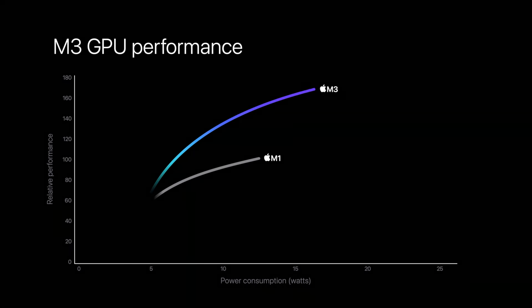Apple threw some wildly crazy, ambiguous charts on screen to show how much faster these chips are, comparing more to the M1 versions than the M2 versions, which is interesting. It seems like M2 is just going to fade into nonexistence — a tiny stepping stone from the revolutionary M1 all the way to the three nanometer M3s. That's crazy because the M2 Max MacBook Pro was just released earlier this year and it's already being replaced by the M3 version.